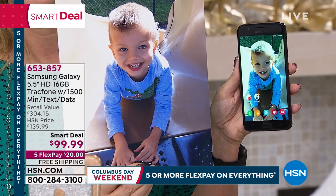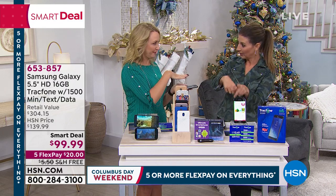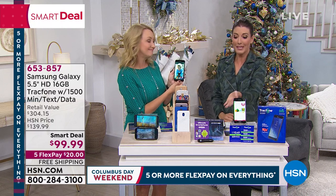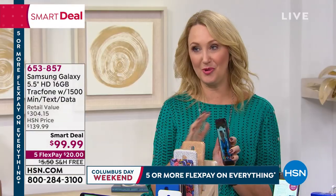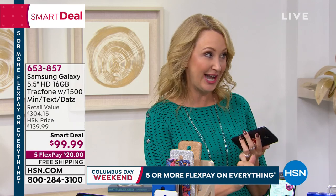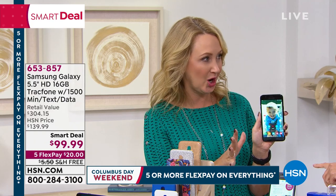If you're already a TrackPhone customer, you can order this right now, upgrade your phone, and get additional minutes — it all rolls over. Your phone number and any unused minutes roll right over to your brand-new Samsung. You get a new phone for less than the price of the minutes and the plan alone on a high-end phone. If you're on another carrier's plan, you can come on over — TrackPhone will even break up with your existing carrier for you and bring your phone number along.